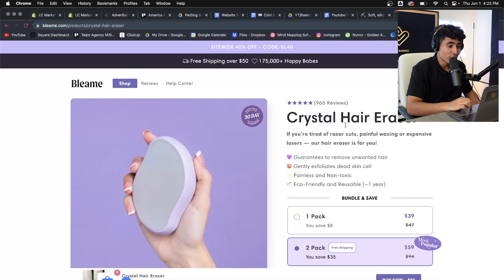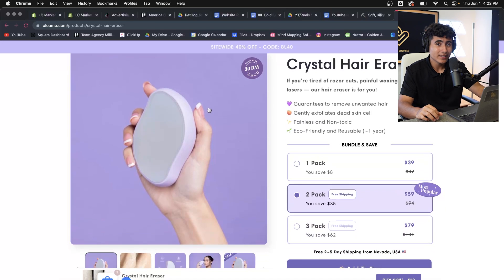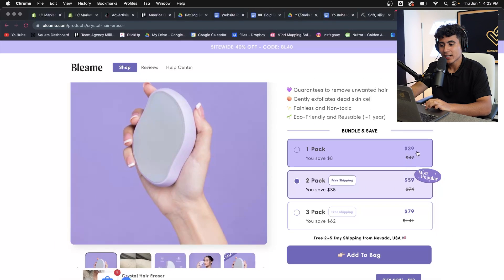Let's hop straight into the website and see exactly what they're doing to generate $1.2 million in sales a month. This is their product page — we're going to review it because this is where most people land from the ads straight to the product page, which is what you want. The product is called the Crystal Hair Eraser. They have some nice emojis, and these pictures are insanely clean.